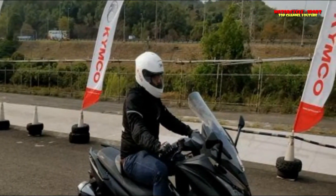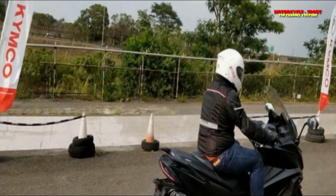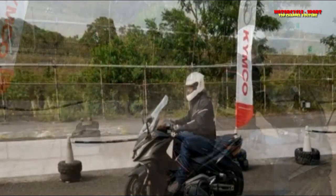When we got a call from the organization for a visit to Taiwan to learn about its India plans, and to ride — albeit briefly — their flagship AK550 maxi bike, it was an opportunity too great to pass up.